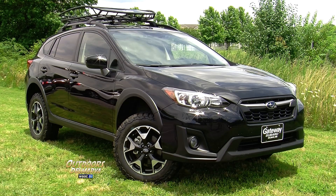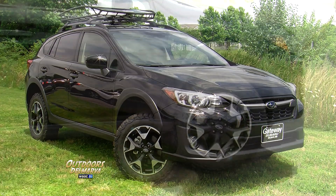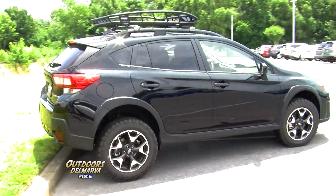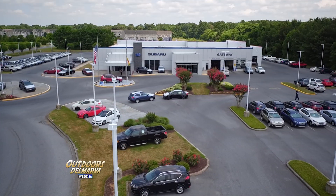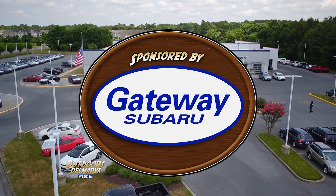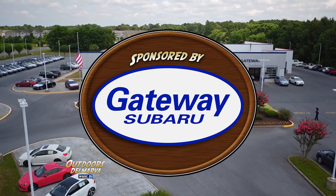This 2019 Crosstrek sure is a sweet vehicle that's compact and packs a big punch, and I'm sure it'll definitely get you off-road this summer. Absolutely. All right, well, we appreciate you taking the time. Thank you, Andrew. And if you're in the market for that new car — one that is safe, reliable, and has symmetrical all-wheel drive — look no further than our friends right here at Gateway Subaru on Route 13 in Delmar, Maryland. Gateway Subaru, higher standards when it comes to buying that new car. And we'll be right back.